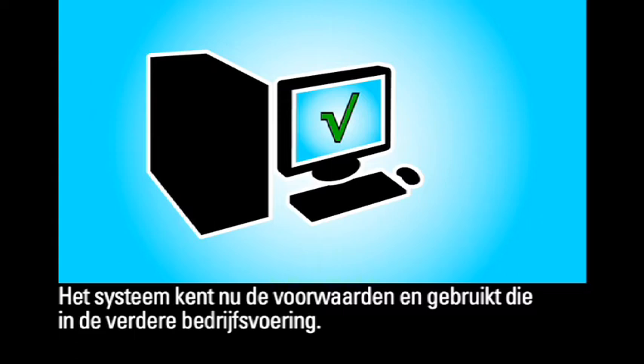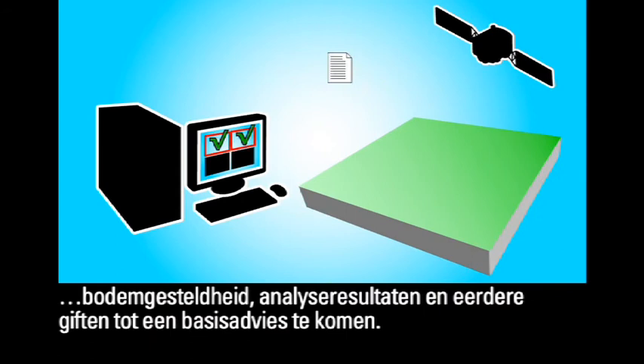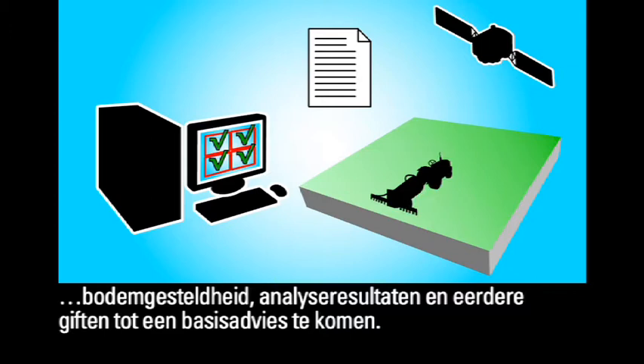When a plot of land is fertilized, online modules are used, drawing together information from satellite maps and details of soil conditions, analysis results and previous toxins to arrive at a basic recommendation.